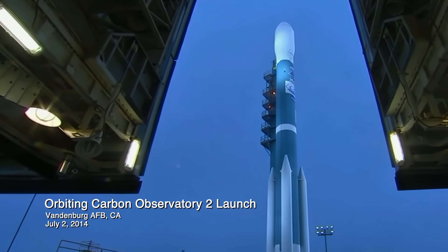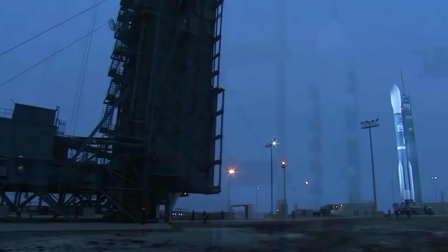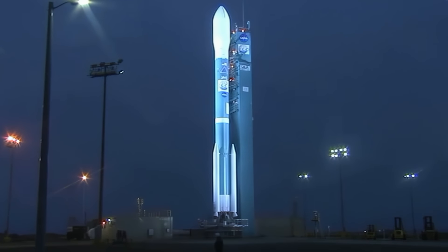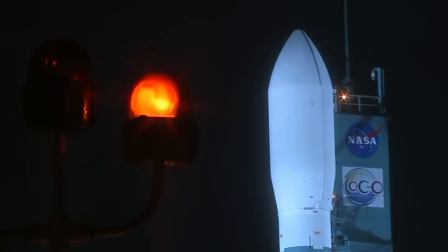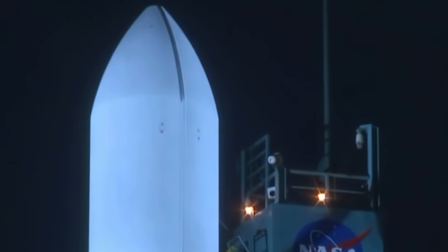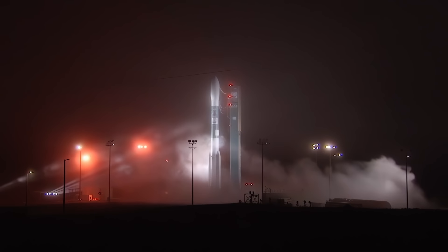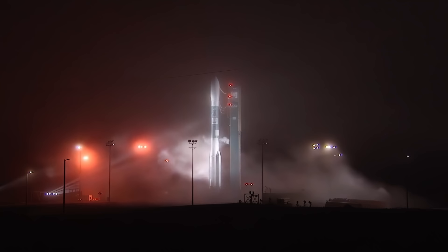Five years after the loss of the first OCO spacecraft, the second Orbiting Carbon Observatory was sitting on the launch pad. We knew we had built an OCO-2 that was going to work, and I felt a lot of excitement. It was a beautiful launch, but it wasn't one that we could see — on this night, Vandenberg Air Force Base was fogged in. Not that anyone really cared, for OCO-2 would be treated to a perfect ride.